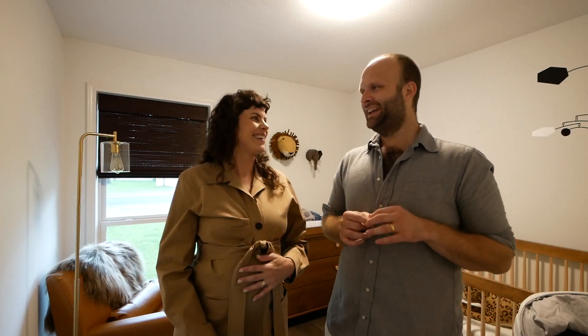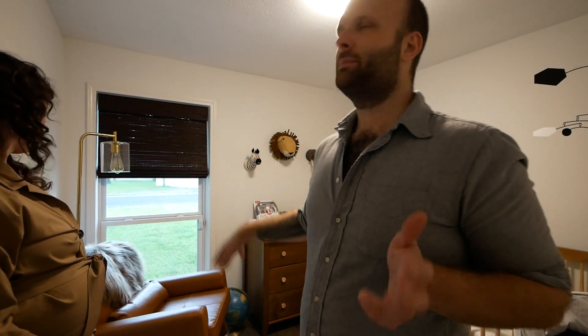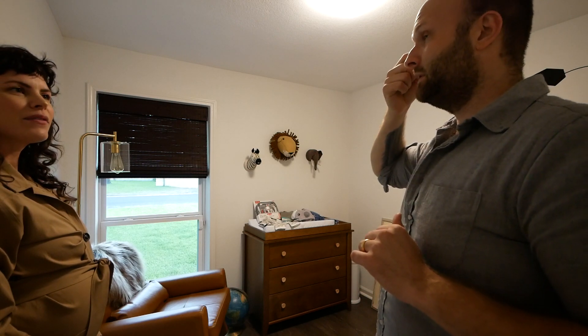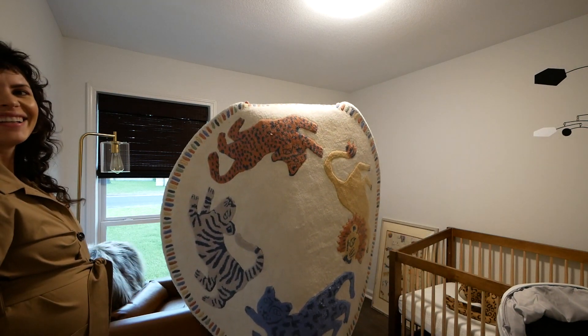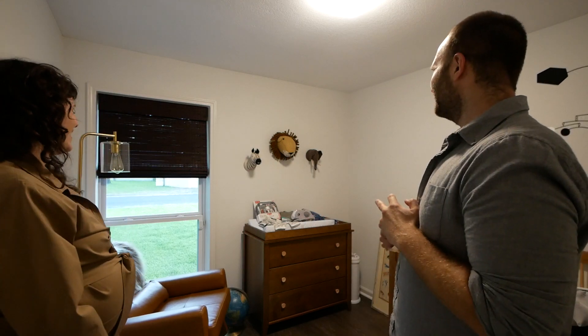Let's talk about the stuff in the nursery. The camera is out by the door as you walk in. We have this amazing chair, a basic lamp that we bought ourselves, and these decorative heads from Mud Pie — so cool. We wanted to do a mid-century safari look. You can't see the rug but there's this amazing mid-century rug — as they say, a room without a rug is a kiss without a hug.